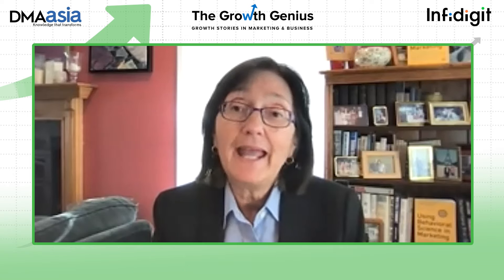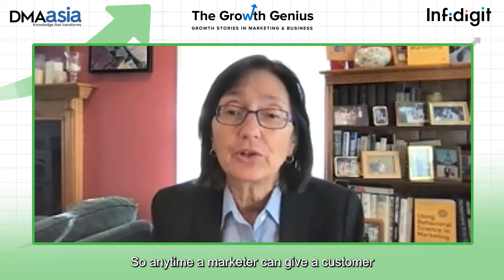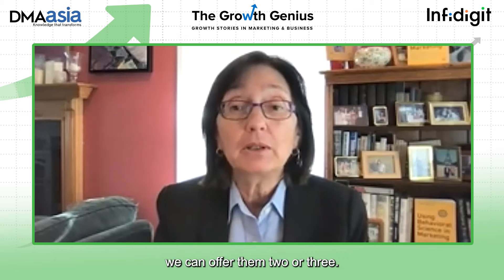The third example is something called autonomy bias. Behavioral scientists have found that human beings have a very deep-seated, innate need to feel in control of themselves and their environments. We like to express some kind of agency and control; we hate to be told what to do. So if there's only one choice, someone might think 'do I or do I not want this?' and decide to research it, ask around, sleep on it — and a lot of times they never get around to it.